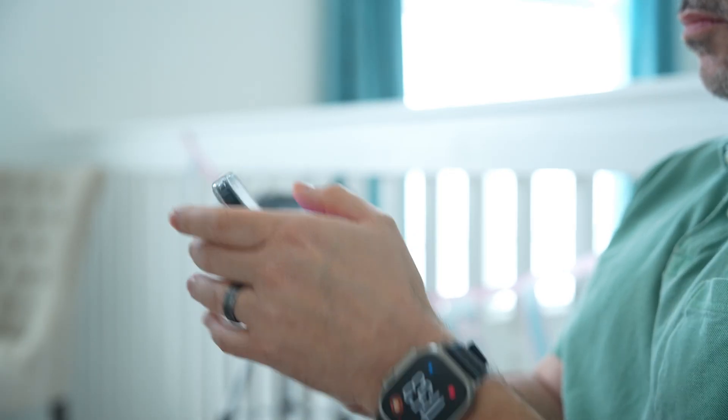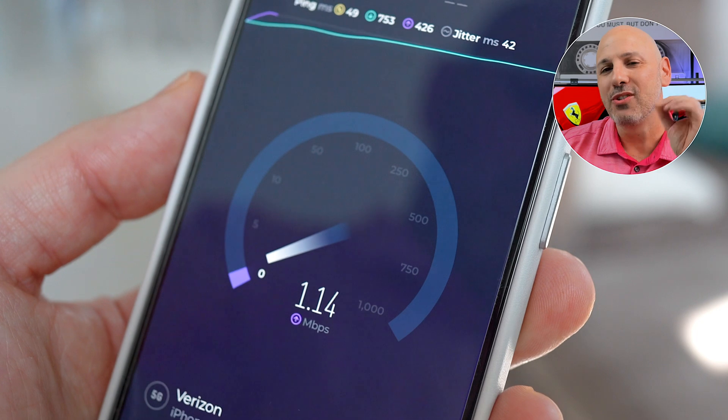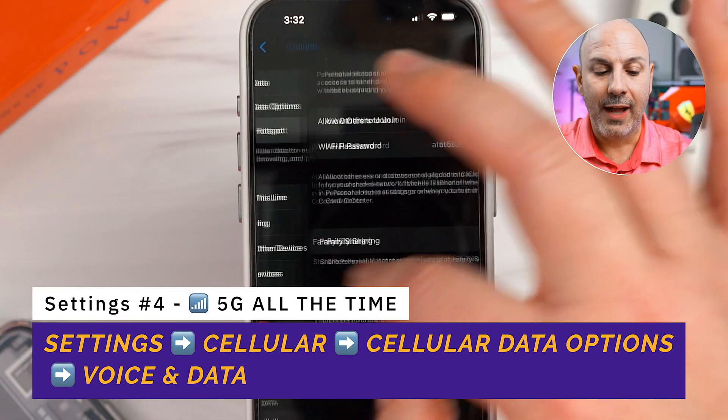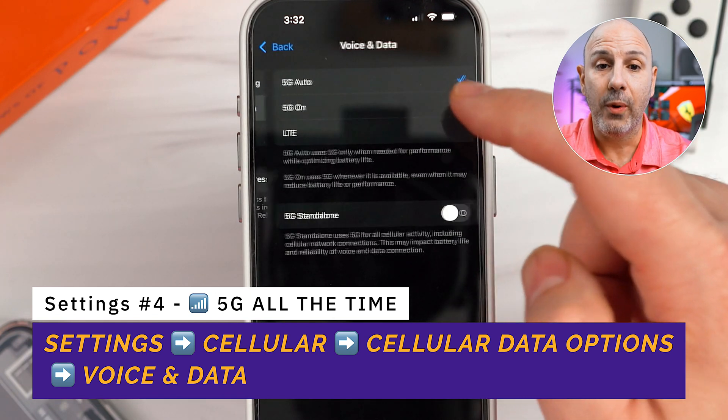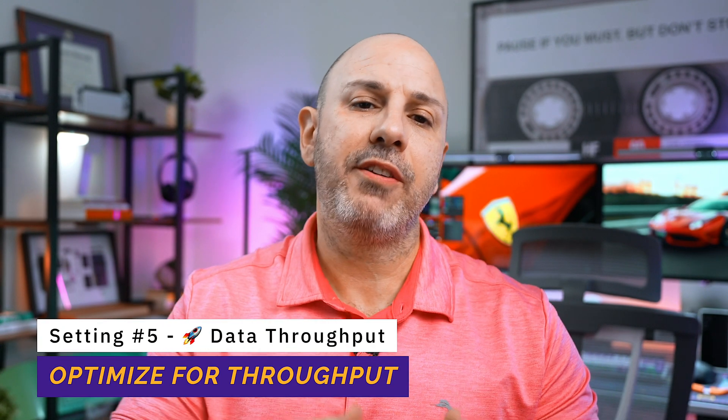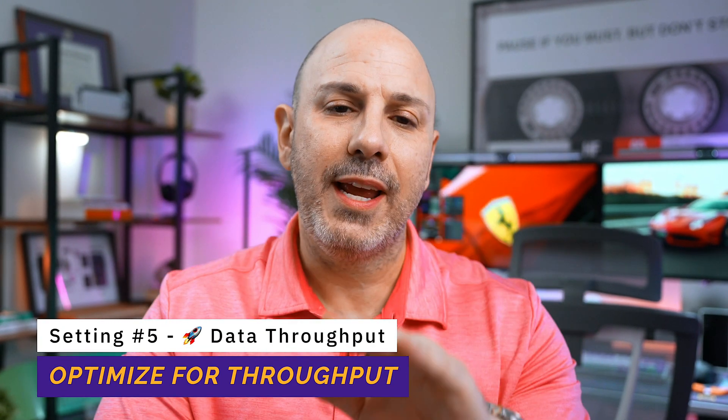Now that we've got iCloud settings out of the way, let's talk about something that's on everyone's mind: speed and connectivity. You know that feeling when you're on 5G but your web page is still loading slowly? Head over to Settings, go to Cellular, click on Cellular Data Options, and click on Voice & Data. Change it from Auto to On — this will make your phone always prefer a 5G signal, even if there's a strong 4G signal available. You might see an impact on battery, but that's the price you pay for speed. Then go to Data Mode and change it from Standard to Always Allow More Data on 5G.